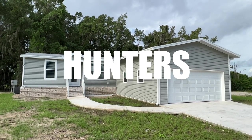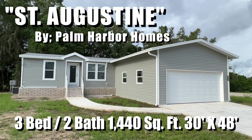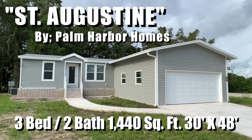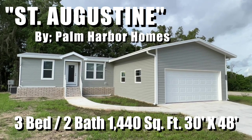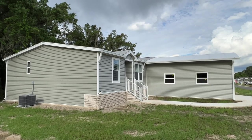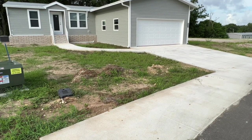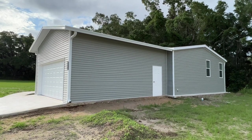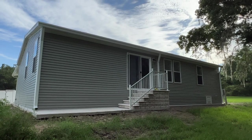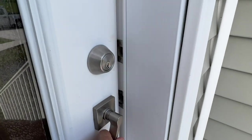Hey, Joe with Modular Home Hunters. We are in Brooksville, Florida at Cloverleaf Farms, and we're going to look at the St. Augustine by Palm Harbor Homes. It's three bed, two bath, 1440 square feet — 30 by 48 double wide. It's actually on sale in the park here; they're having an open house tomorrow. This is it in its native habitat on its actual lot. It comes with all the concrete and the garage, all included in the price. Nice skirting — some shots of the outside for you. They're also going to landscape it when they're done. All right, let's take a look inside!